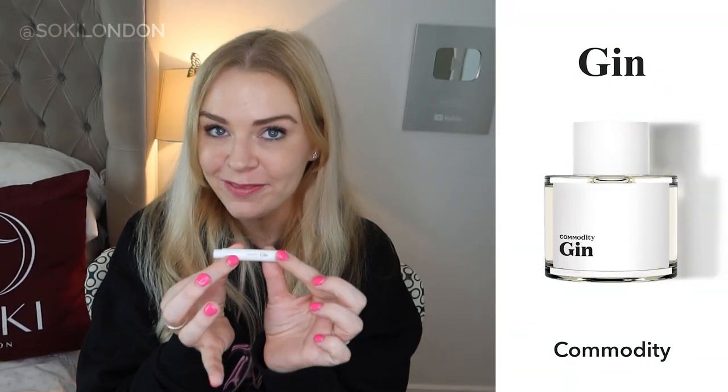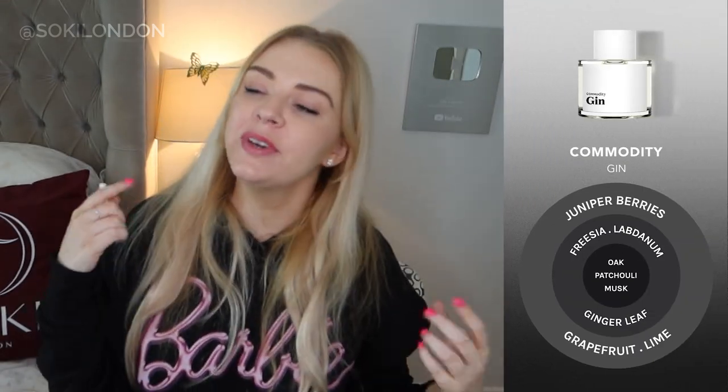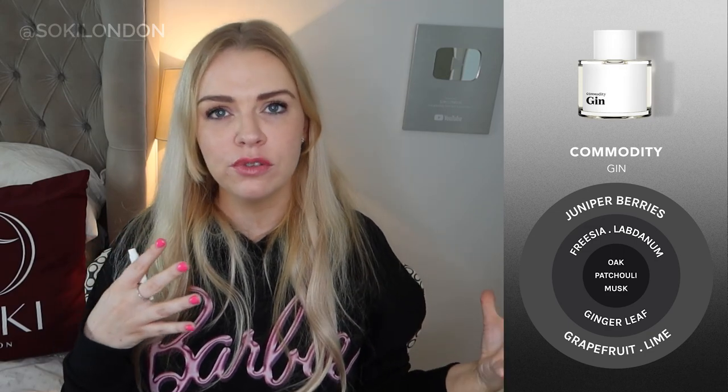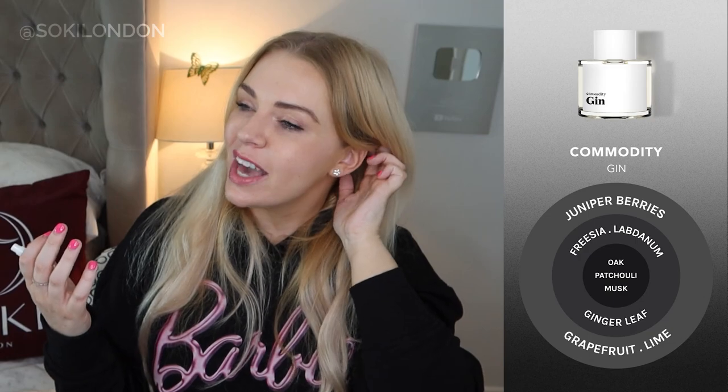Gin is quite a sophisticated scent with some woody notes. You do get the smell of gin — gin is essentially vodka mixed with juniper berries — and I definitely get that refreshing, thirst-quenching gin and tonic smell. There's a fresh watery note but underneath there's woody sandalwood and even a hint of leather. It's kind of like going to a nice bar with leather chairs and a woody counter and ordering a gin and tonic — that's exactly what this smells like.